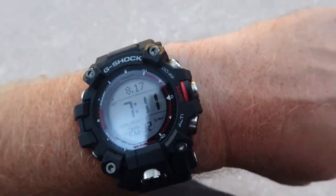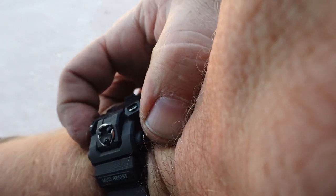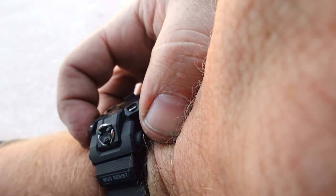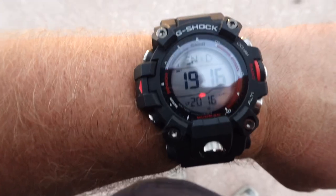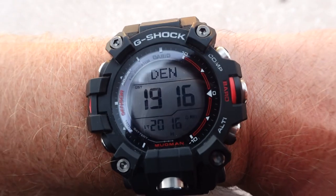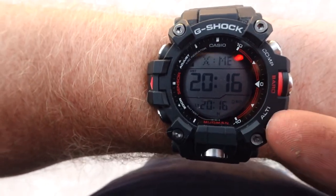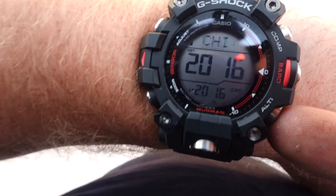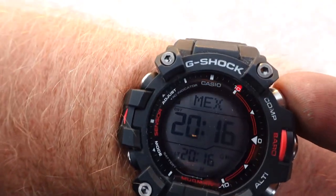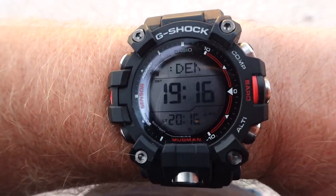We're in New Mexico, so one useful feature of this watch would be the time zone. I'll scroll through — here we go, this is Denver, so we are in the mountain time zone. It's quarter past seven local. The cool thing is these buttons move westward or eastward through the time zones, and I'll show you all the different time zones.